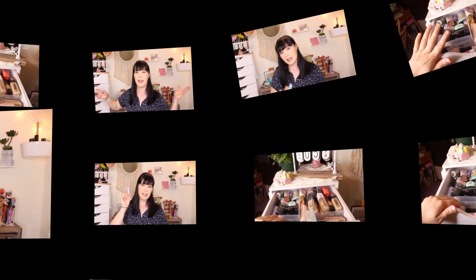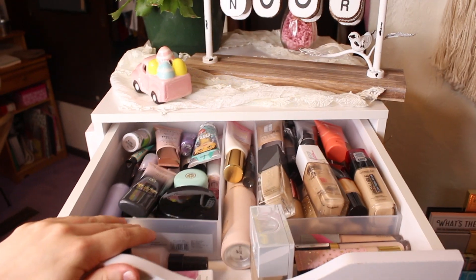The only lip product left in my Shop My Stash bin is the Too Faced one in the shade Sink or Swim. What happens is my Shop My Stash lip products end up in bags or get taken to work, so they might be in my work locker — I don't know where they are. That's all that's left, so I'm going to put this stuff away and then we'll shop my stash.